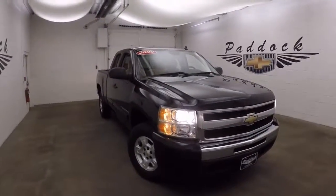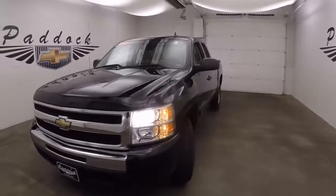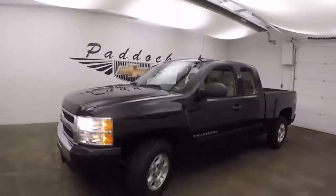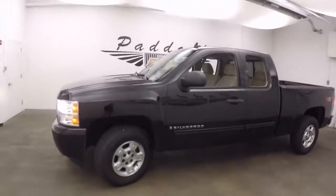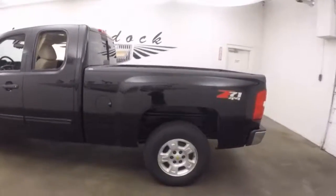This is a 2009 Chevy Silverado 1500. Nice black color. Good alloy wheels. Tires are pretty much new. This truck does have the Z71 4x4 off-road package.